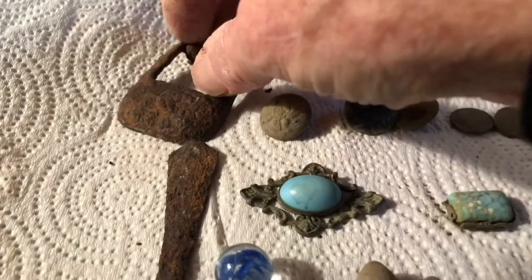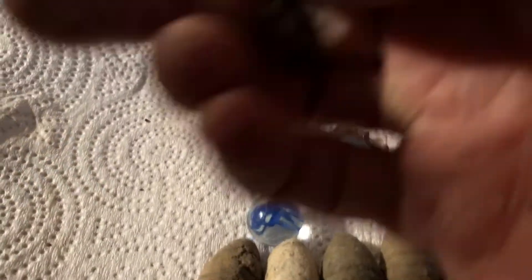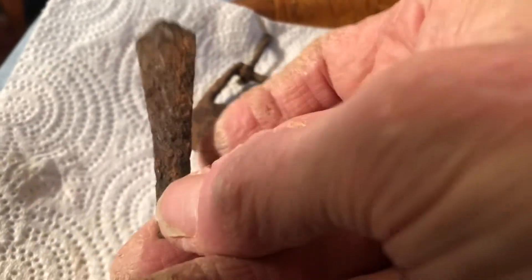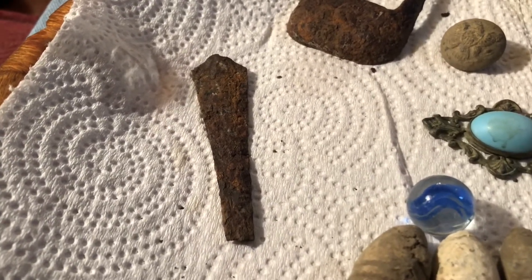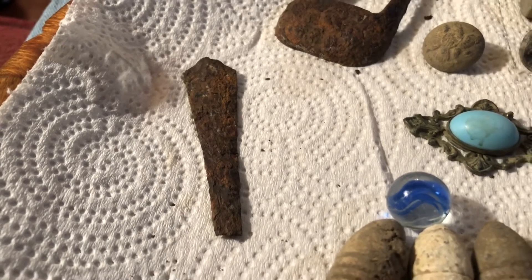And there's an iron buckle. This is kind of funny — I set the machine down to ground balance and it was in discriminate mode and it made an overload signal. This is an area I've hunted a lot and dug almost every signal, but this was just about a half an inch down in the ground. It's an old iron spoon handle. So check out those overload signals — it might be something good!